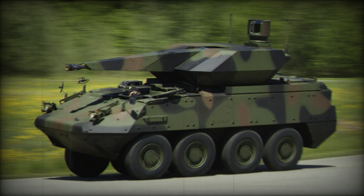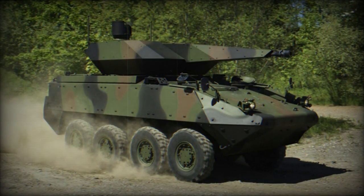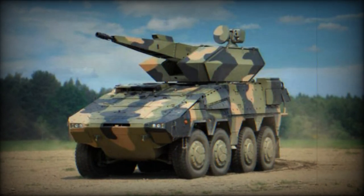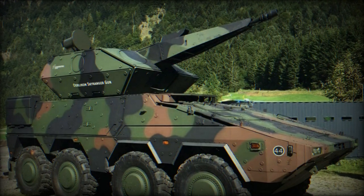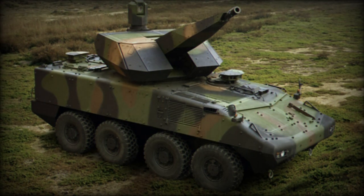At DSEI 2023, Rheinmetall displayed the SkyRanger 35 mounted on a Boxer armored combat vehicle. The Boxer vehicle family is known for its modular design, which enhances versatility compared to standard infantry vehicles. It features a uniform drive module that enables quick reconfiguration with different mission modules to perform various roles on the battlefield. Mission variants currently in development include troop carriers, field ambulances, combat engineering vehicles, command vehicles for C4I and C2 operations, logistics vehicles, and battlefield maintenance vehicles.